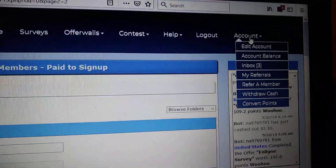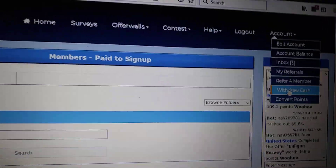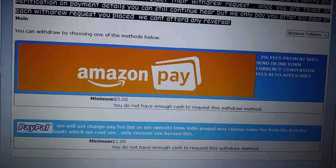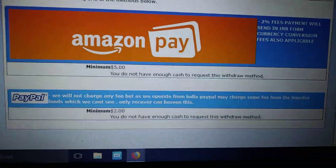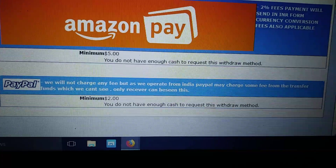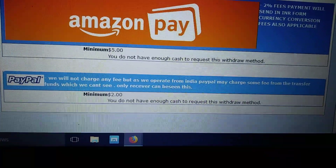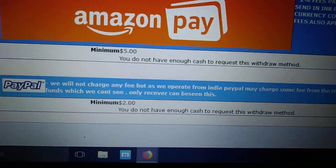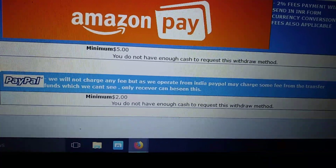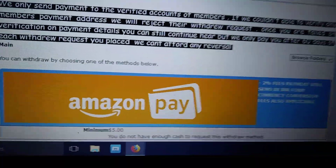As far as cashing out, I'm going to go over here to 'Withdraw Cash.' I'm not able to withdraw cash because I haven't reached the threshold yet, but I just want to show you their minimums. You can cash out with Amazon at five dollars, or PayPal at two dollars. It says they will not charge any fee as they operate from India, though PayPal may charge fees for the transfer of funds. So the two-dollar minimum for PayPal and five-dollar minimum for Amazon — pretty standard, pretty basic.